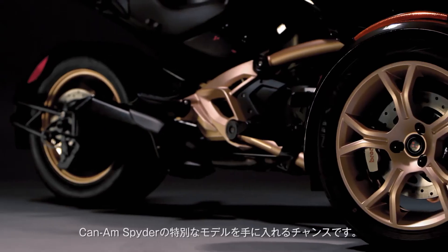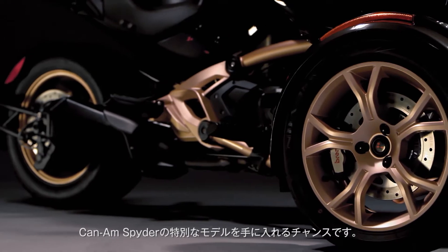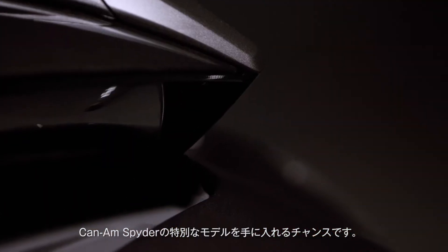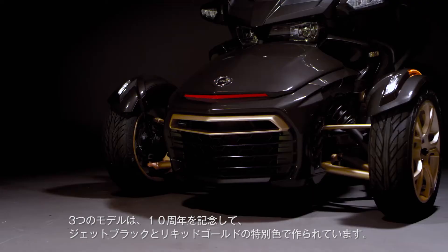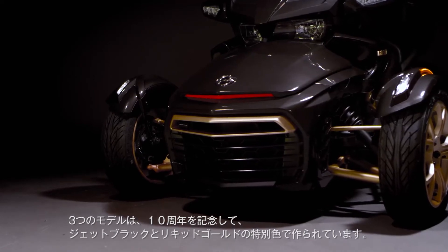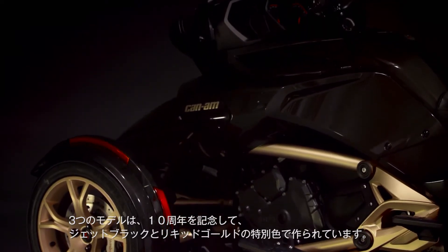These unique built-to-order vehicles are a once-in-a-lifetime chance to own a piece of Can-Am Spyder history. The three models feature a new jet-black metallic coloration with liquid gold satin trims, specially created to highlight this important milestone.